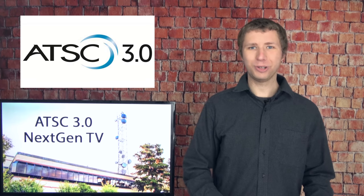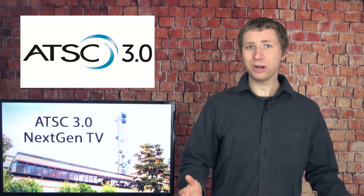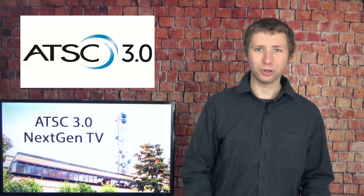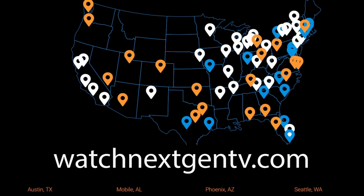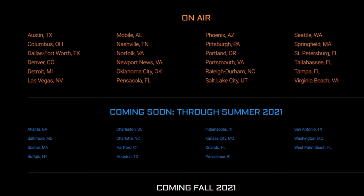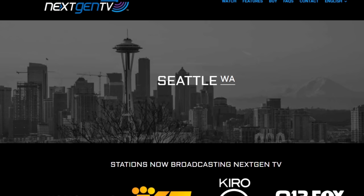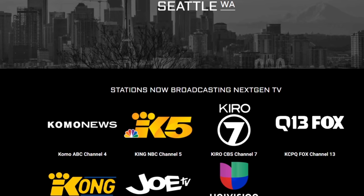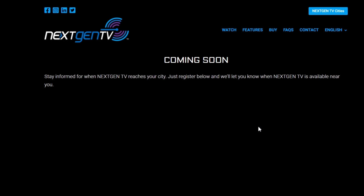The website WatchNextGenTV.com is the best resource to check. It lists which markets have next-gen signals on the air, which markets will launch by summer, and which will launch by the end of 2021. If you click on a market that's already live, it shows a list of TV stations broadcasting the new standard. If you click on an upcoming market, you can sign up to receive an email when your market goes live.